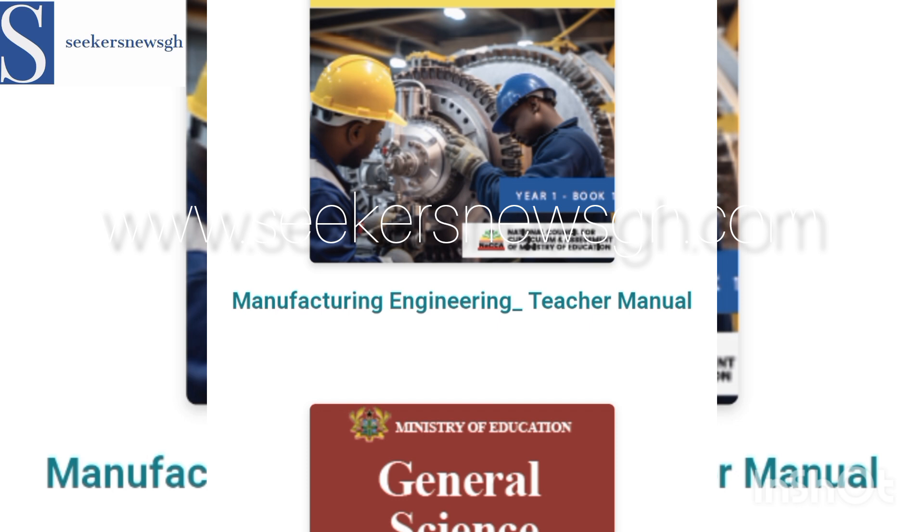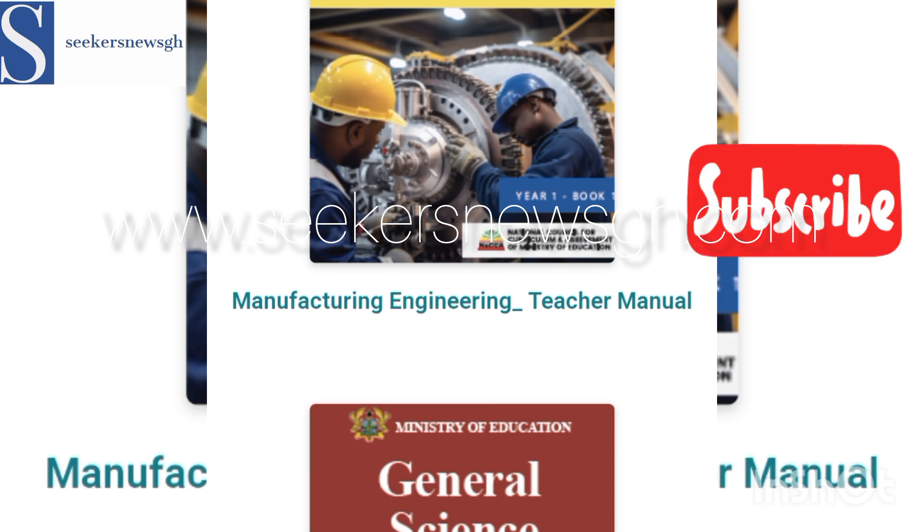So these are the books and subjects for SHS, SHCS, and STEM schools that will be run in the next academic year. This is CKS News GH — kindly subscribe to our channel and get more insights on what is happening in Ghana and in the education system. Subscribe now.